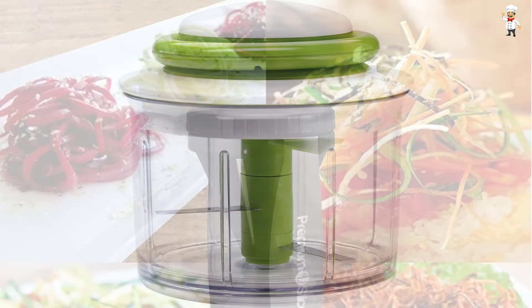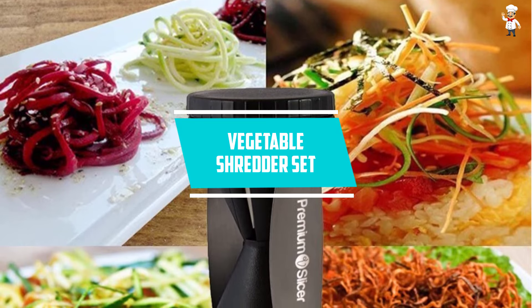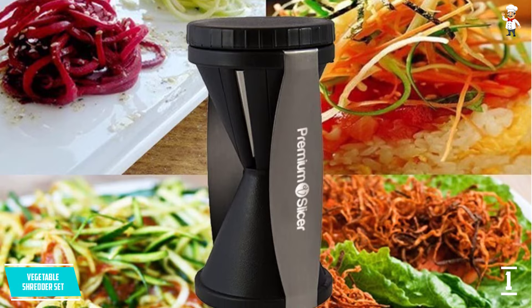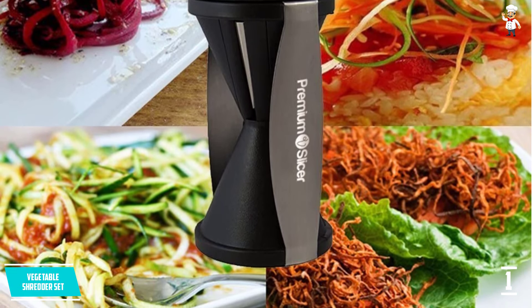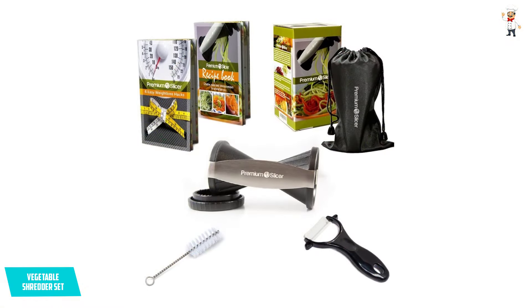At number 1: the vegetable shredder set. You do not have to buy an additional bag to store and carry this slicer, because it comes with a premium one for the simplest portability. With a compact structure, it fits in your hand for more precision cutting, and the provided inbuilt finger guard ensures further safety and secure storage.